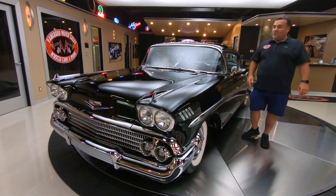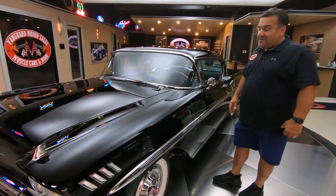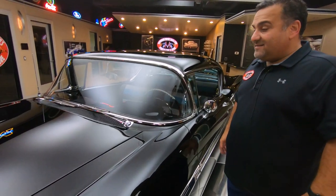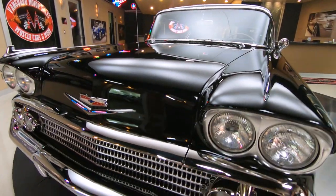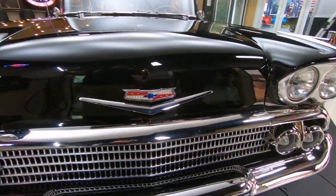Hey guys, welcome back to Vanguard Motor Sales. We are standing in front of one beautiful car — one of my favorites. I'm a big GM guy but I love this '58 Impala that's been completely restored. Everything just bounces on this car, man. Look at the paint, the chrome — the trim is just unbelievable.